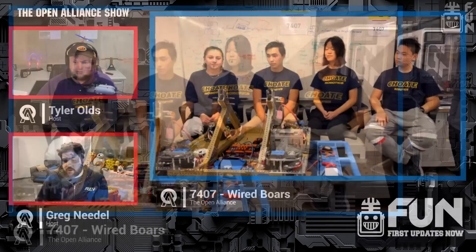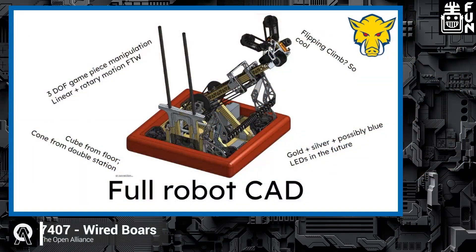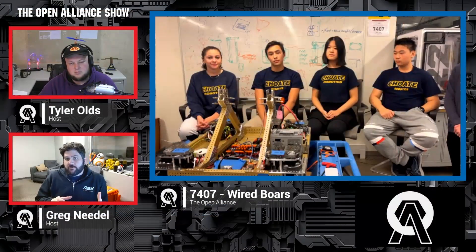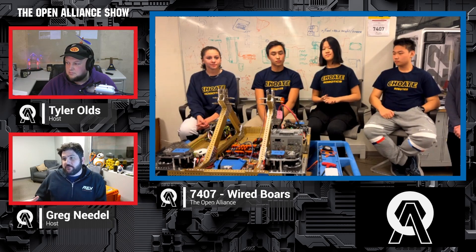Looking at our full CAD — you have two different intakes, one for the cube and one for the cone. Our arm had an intake able to pick up cones from the double station and place them, but that intake struggled with cubes. So the idea is that this wrist will rotate the claw around to pick up cubes coming in from the roller, which can get cubes quickly and without a lot of driver precision.